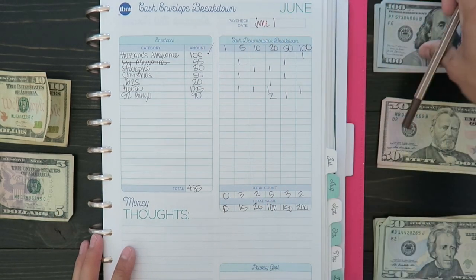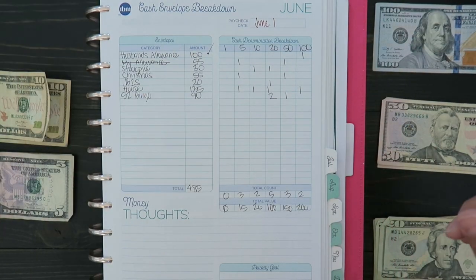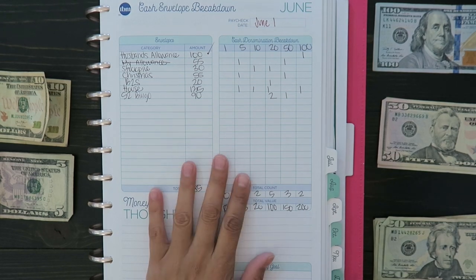The first one is my husband's allowance and he gets $100. We're doing $100 each month instead of doing the normal $20 each paycheck — it's just going to be $100 a month.